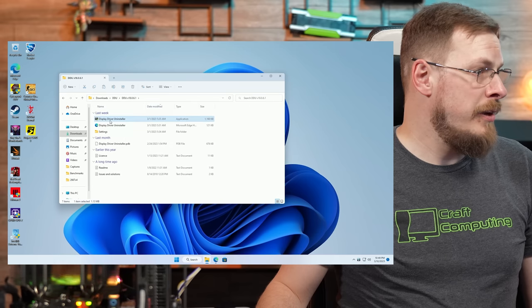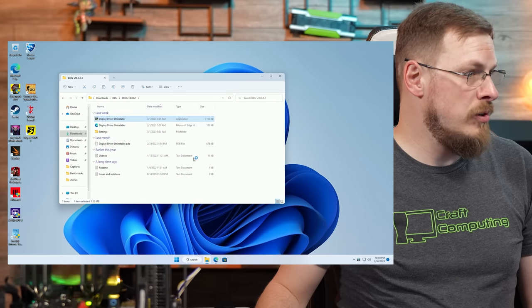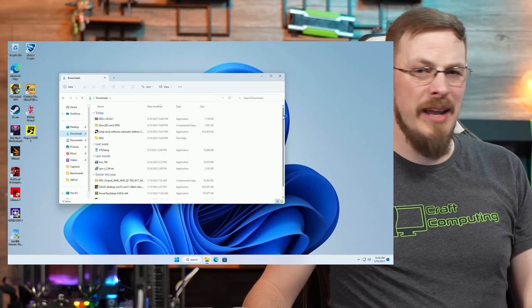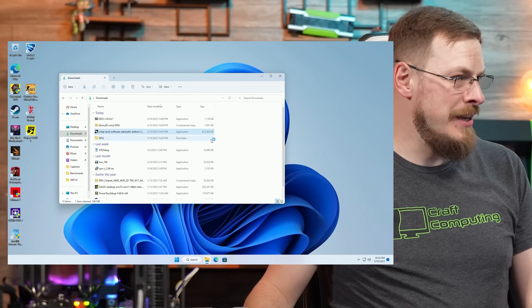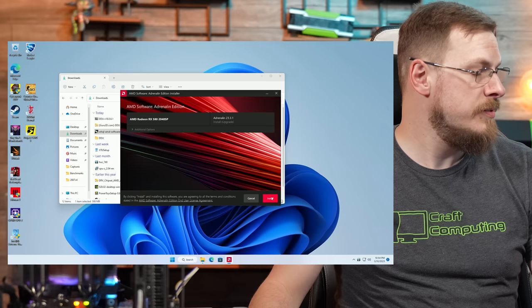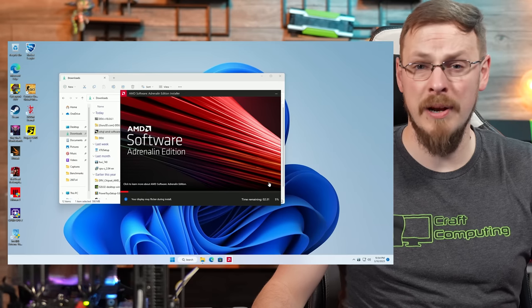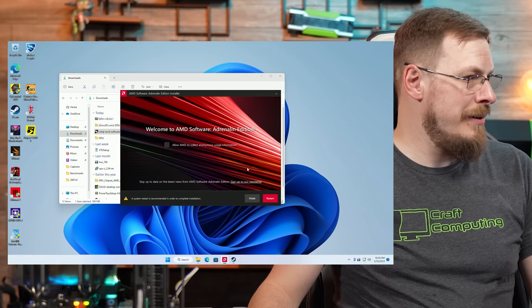First and foremost, I'm going to go ahead and run DDU — Display Driver Uninstaller — making sure we're working with a 100% clean base. And now that's done, let's go ahead and install the latest AMD drivers. Successfully detected the card, so this should work without any issues. And just like that, looks like everything is working.